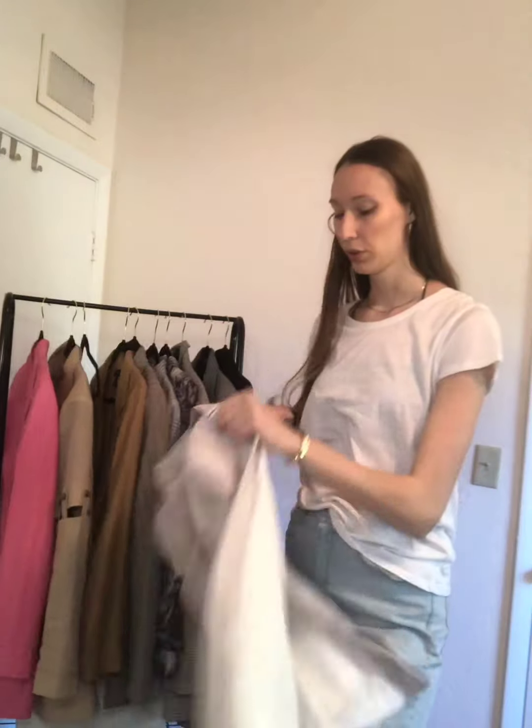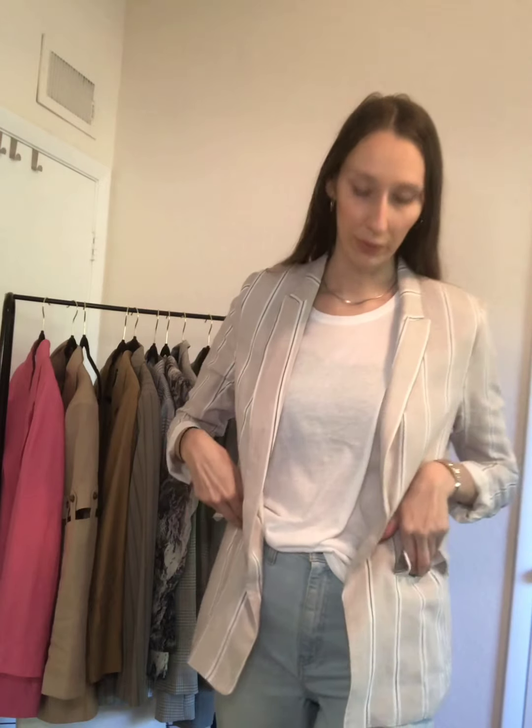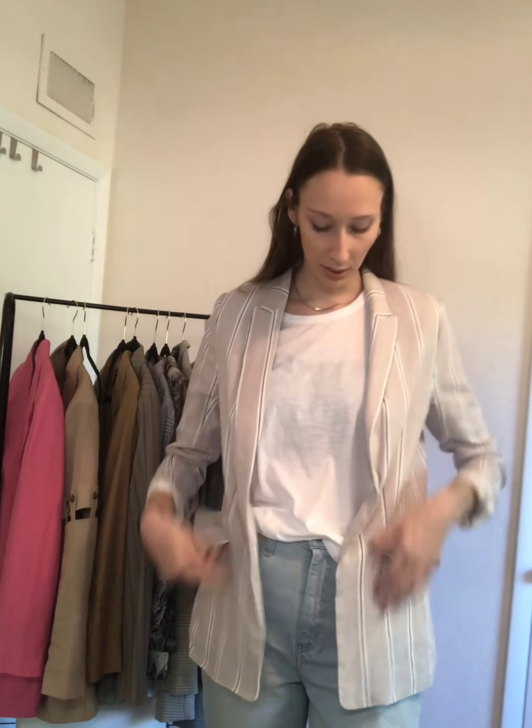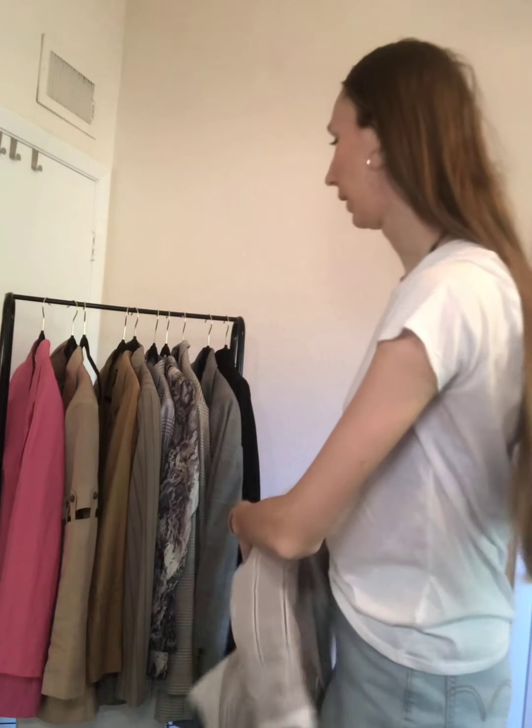Next one is also linen and it's from H&M. I would also style it like this — with a white tee and a pair of denim. I love this one. I love the stripes on it and how minimalistic it is. You can also wear it with black pants and style it up a little bit. It's very nice. It's linen and I love it. I got it at H&M so it was pretty inexpensive.